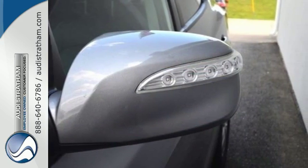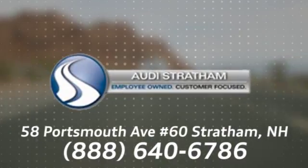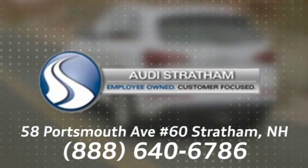Come take it for a test drive today. Wherever you are, we are there. We're conveniently located at 58 Portsmouth Avenue, number 60 in Stratham, New Hampshire.